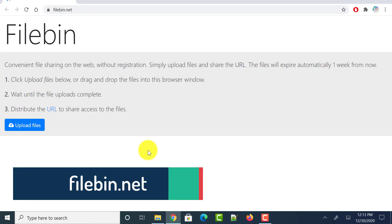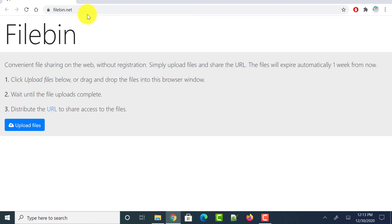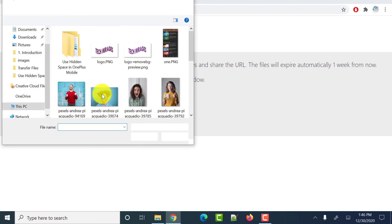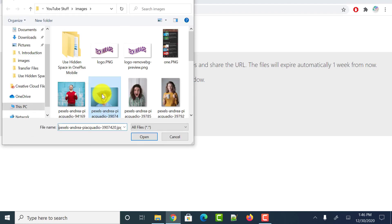The last website is filebin.net. Head over to this website — it has a very simple user interface for uploading files and sharing a URL. All files expire automatically one week from the date you uploaded them. Just click on upload files and select all the files you want to upload, then wait until they are uploaded to its cloud service.